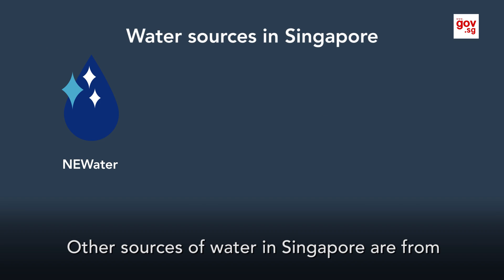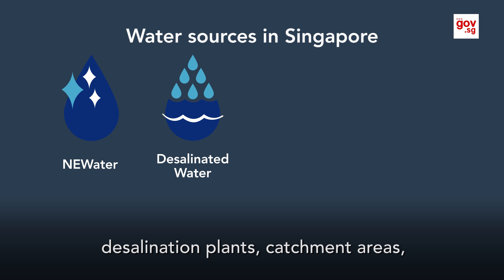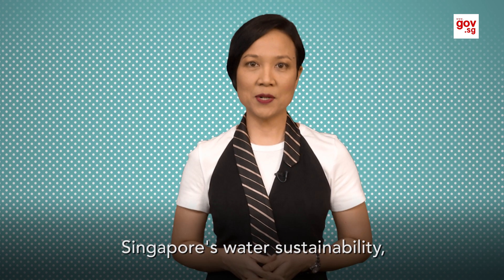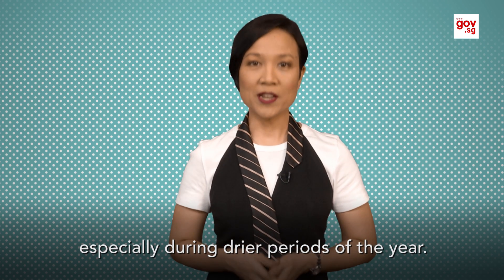Other sources of water in Singapore are from desalination plants, catchment areas and imported water. The new plant should provide quite a boost to Singapore's water sustainability, especially during drier periods of the year.